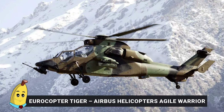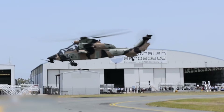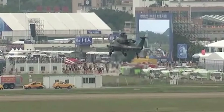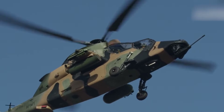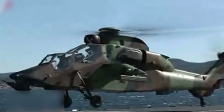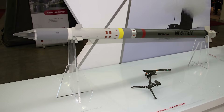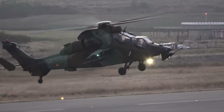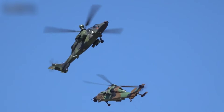Number 5: Eurocopter Tiger — Airbus Helicopters' Agile Warrior. The Eurocopter Tiger, produced by Airbus Helicopters, stands out as a highly versatile multi-role attack helicopter celebrated for its agility, advanced technology, and powerful weaponry. Introduced in the early 2000s, the Tiger has continually adapted to meet evolving demands. Its armament can be tailored to specific mission needs, including Mistral air-to-air missiles, Hellfire II air-to-ground missiles, and Hydra-70 rocket pods, directed by a sophisticated fire control system for precision and lethality.